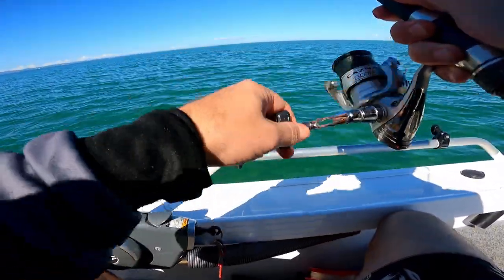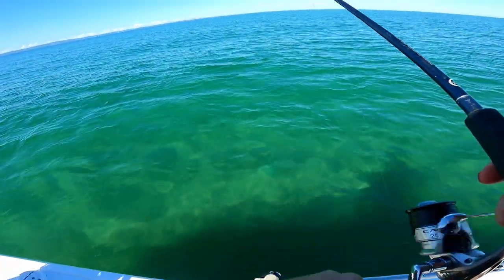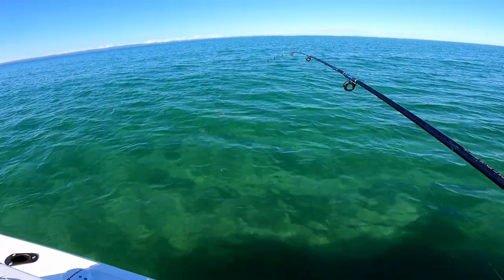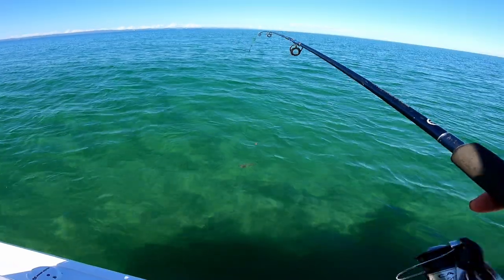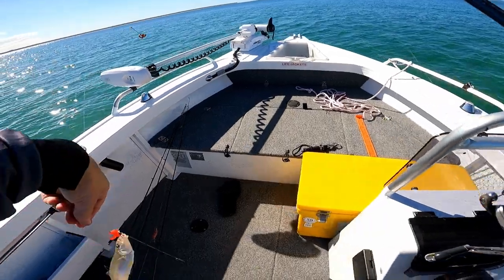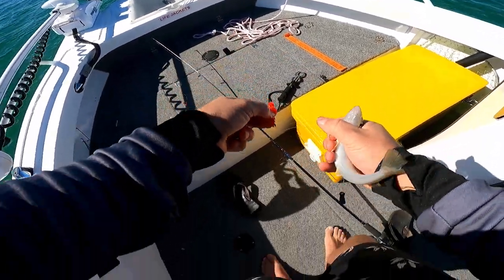Got one that time. Oh, there's a flatter chasing it — can you see that? A flounder maybe. He's gone. Flounder's not coming back. There was another fish chasing that whiting — I think it was a flounder. There we go, that was on the squid.